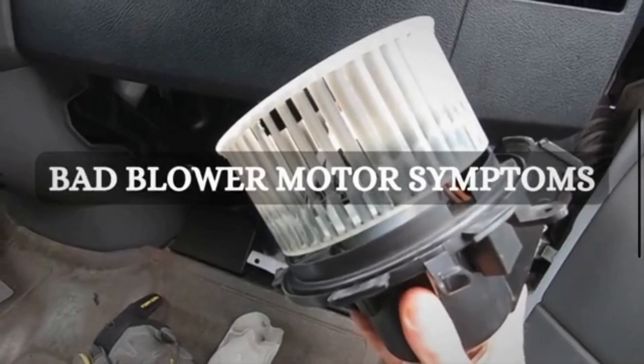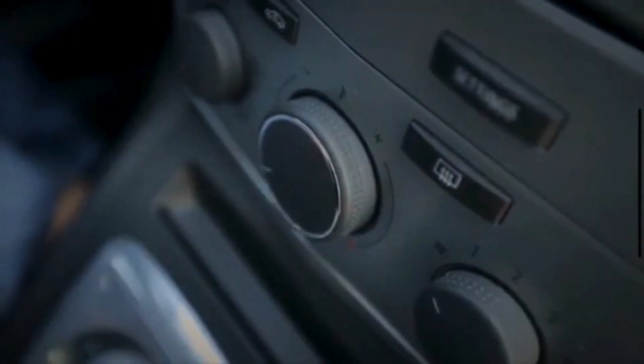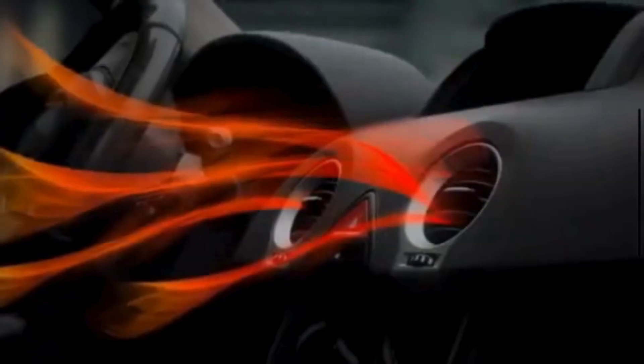First, let's quickly discuss the function of the blower motor. The blower motor plays a crucial role in regulating the temperature inside the vehicle. Its primary function is to circulate air throughout the vehicle's interior, pushing heated or cooled air through dashboard vents based on the climate system settings and the fan speed selected.